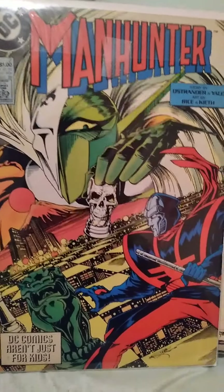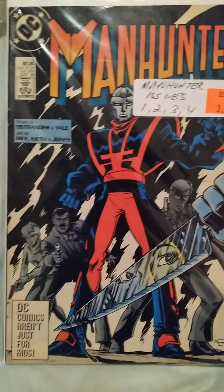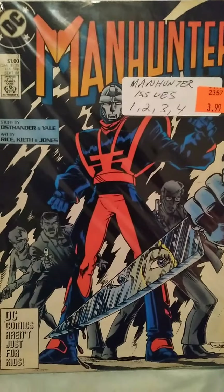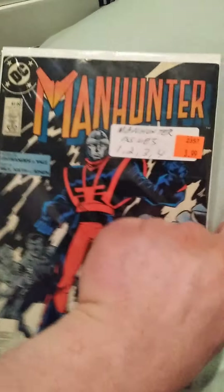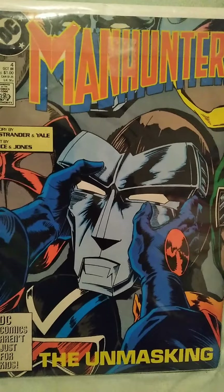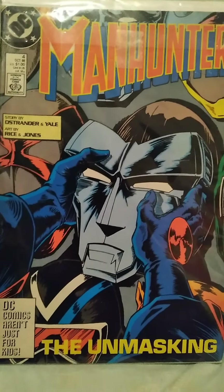I also got Manhunter number two, and Manhunter looks like a really cool character so I really want to read these. Manhunter number three — he's got a butcher knife, so that's pretty threatening. And last but not least, Manhunter number four with a very cool-looking cover of him holding his mask. I'm Alex McBlue — thank you guys so much for watching. I'll see you guys next time.